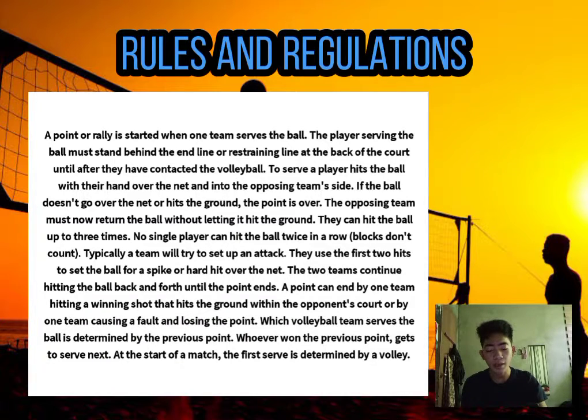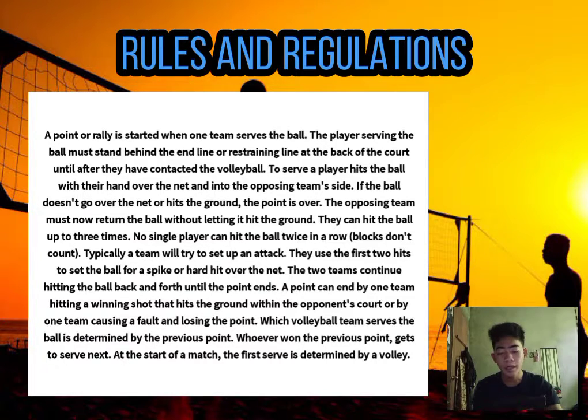If the ball doesn't go over the net or hits the ground, the point is over. The opposing team must return the ball without letting it hit the ground. They can hit the ball up to three times, but no single player can hit the ball twice in a row. Blocks don't count. Typically, a team will try to set up an attack, using the first two hits to set the ball for a spike or hard hit over the net.